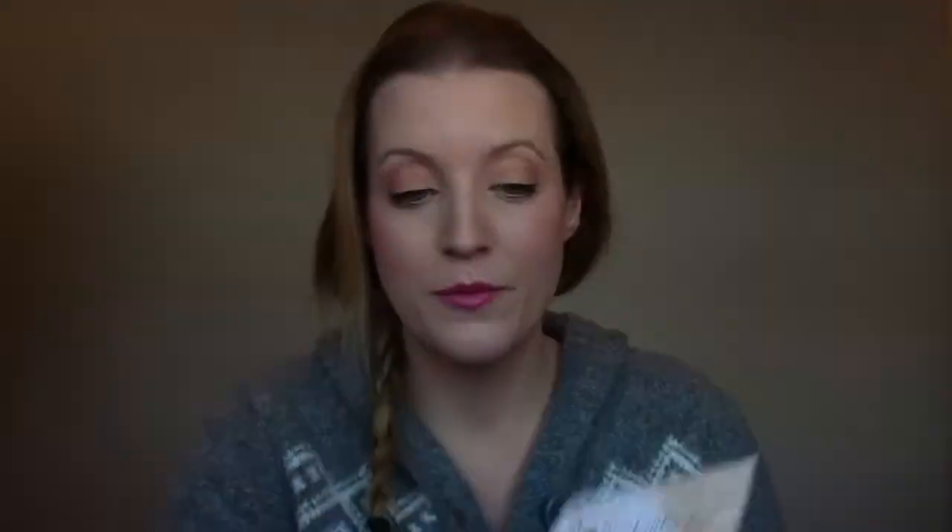The first item from the bag itself I was really excited to try — it's the Bye Bye Under Eye full coverage anti-aging waterproof concealer. I've heard a lot about it being a really good high coverage, long-lasting, non-creasing concealer. The color I got is neutral medium, which sounds pretty dark. It comes in a little squeeze tube. I opened it because I was curious about the color since I'd want something brightening for under my eyes. It's not as dark as I thought — it has a salmon undertone which is nice, though for my skin tone right now I'm not sure. We'll trust it out.